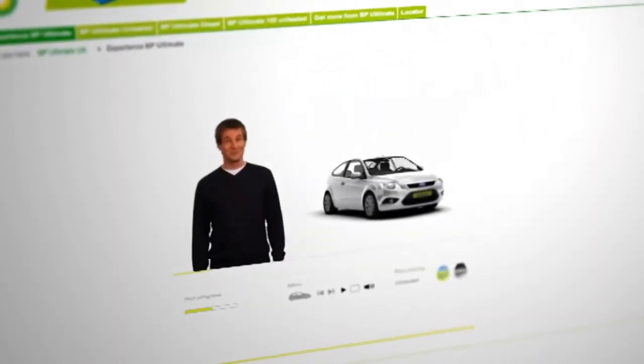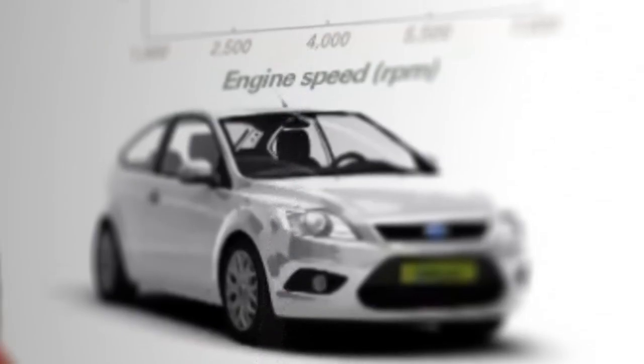So how did you like that? Cool, wasn't it? This graph shows engine power against engine speed.